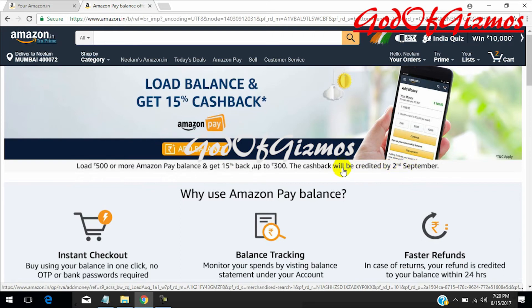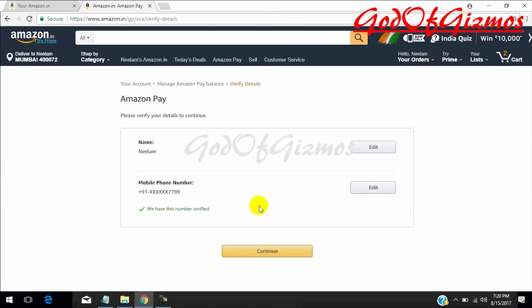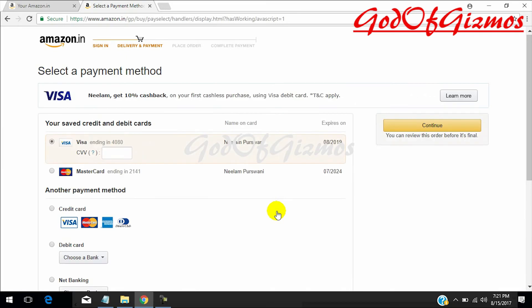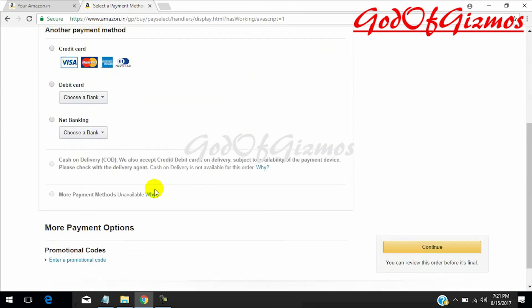This 15% cashback will be credited to your account on 2nd September. I will go and add the amount in my Amazon Pay. I will select 500 and continue — you need to add 500 or more to get the offer. I am selecting 500 as the minimum amount and clicking continue.